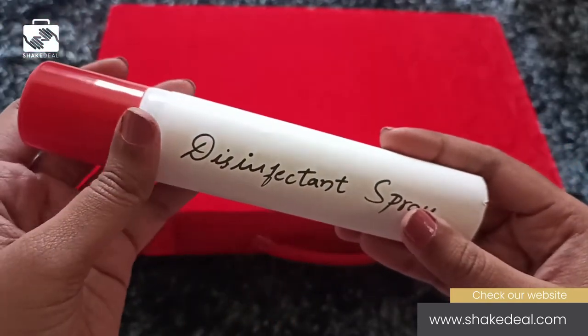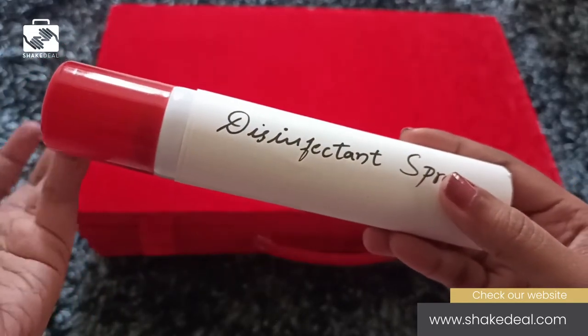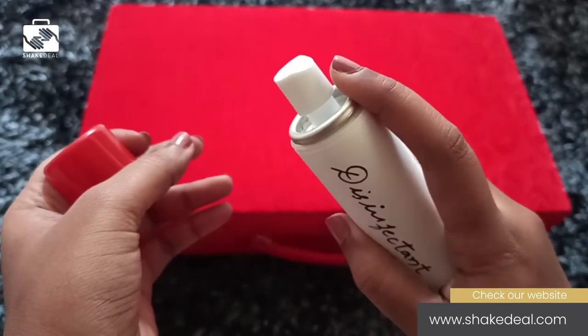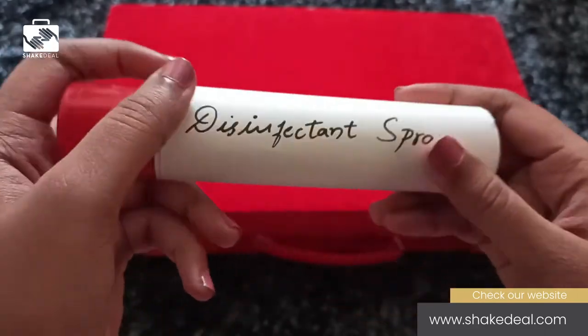Or for example, when you are traveling in public transport where you tend to touch a lot of surfaces, this comes handy as you just have to spray on the surface and it becomes bacteria-free. It can be used anywhere and everywhere.